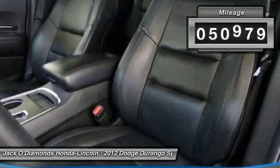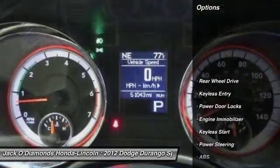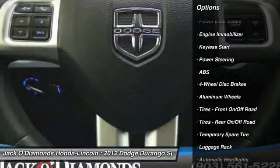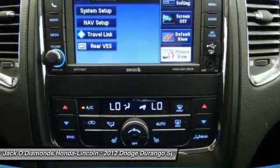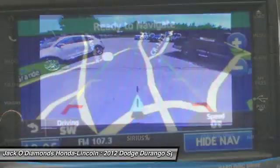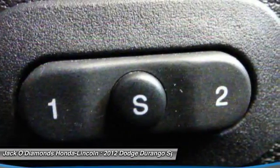This vehicle has less than 55,000 miles. Here are some of this vehicle's great options: stability control, power liftgate, remote engine start, anti-lock braking system, power passenger seat, traction control, backup camera, steering wheel audio controls, keyless entry, leather-wrapped steering wheel.